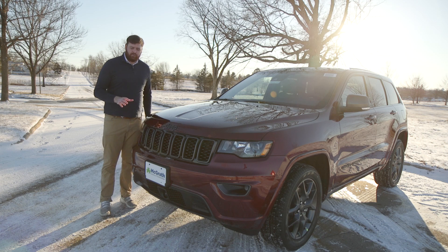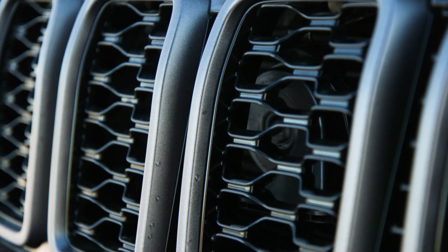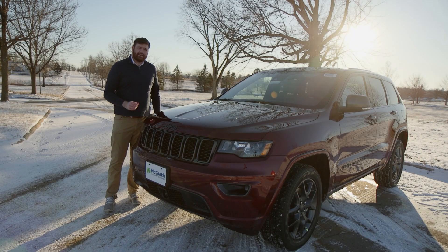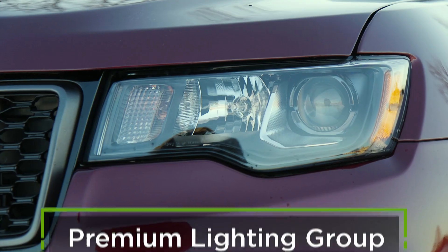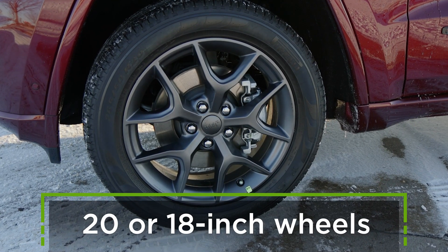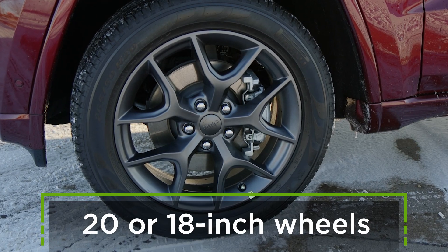Let's have a look at the exterior of the vehicle. This front grille is just typical Jeep fashion and it does change a little bit depending on which model you get. If you want to stand out a little bit more you can get an optional premium lighting group, which not only adds some functionality to the vehicle but helps it stand out. On this vehicle you'll find 20-inch wheels available in eight different looks, as well as 18-inch options which come in three different looks.